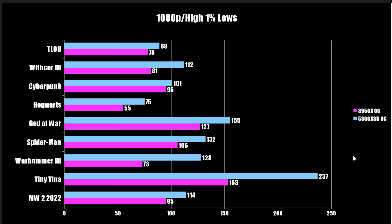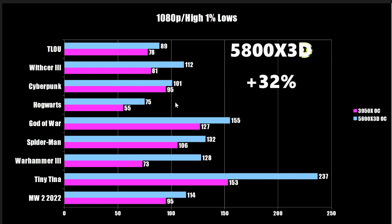This uplift is more pronounced at 1080p. As we can see, especially in Tiny Tina's Wonderlands, there's a massive gulf between the 5800X 3D and the 3950X — that's Unreal Engine 4 again. Hogwarts Legacy also uses Unreal Engine 4 and shows a very substantial uplift as well. At the lower resolution, we see an uplift of 32% overall.